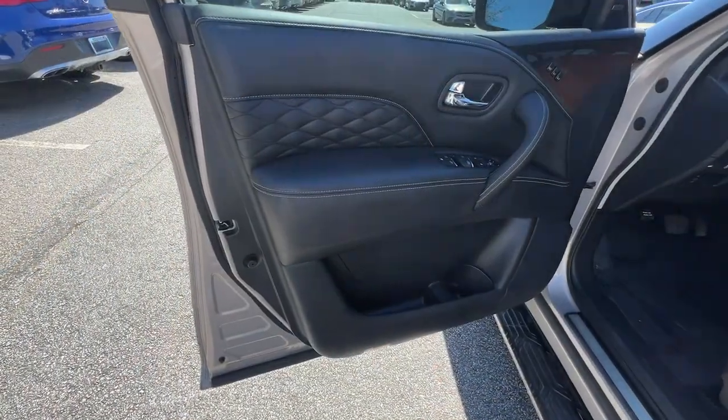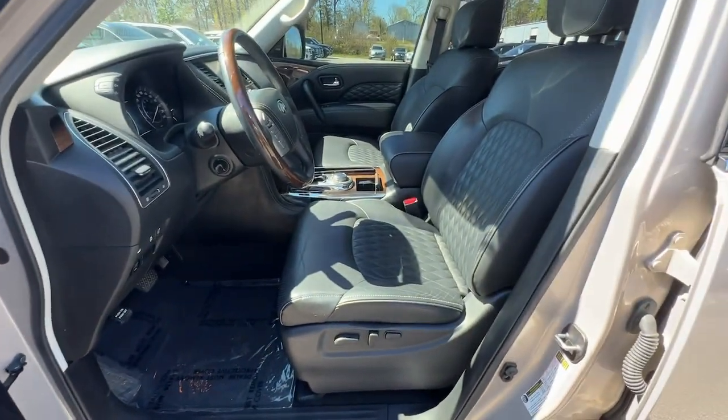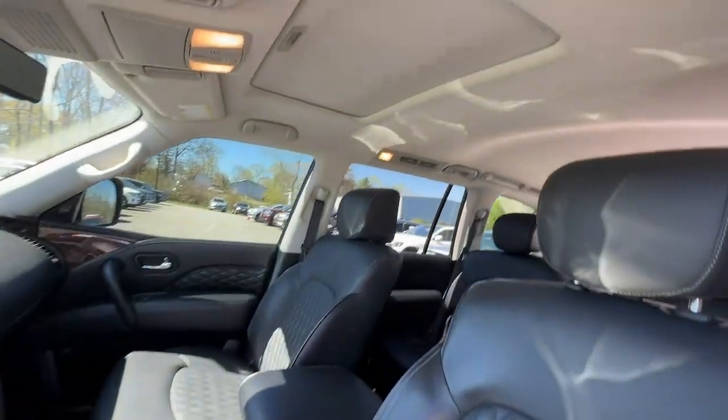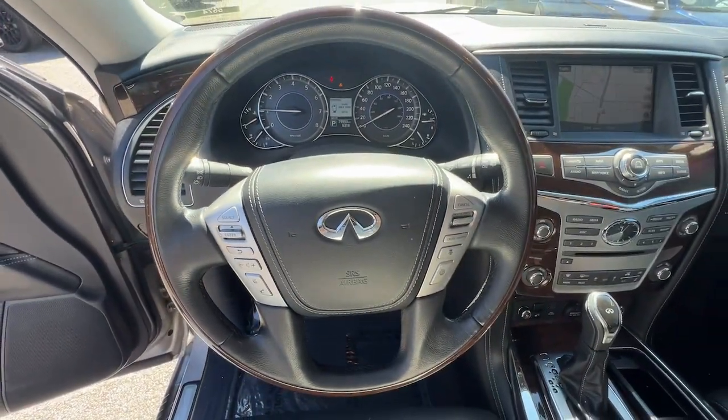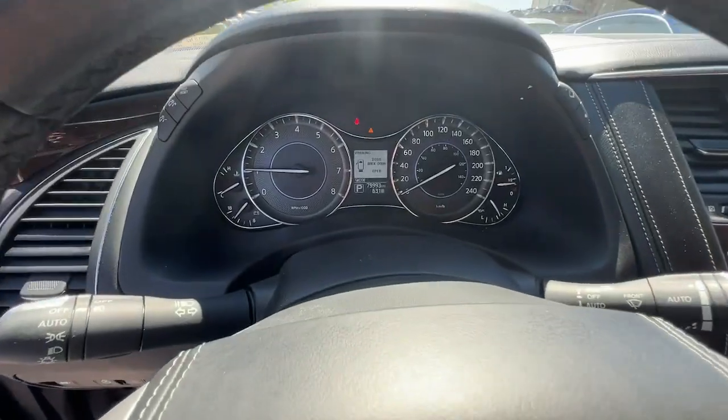Feel in command of the road when you're at the wheel of this powerful QX80. Treat yourself to a test drive today. Our staff will toss you the keys and give you an outstanding customer experience. Thank you.